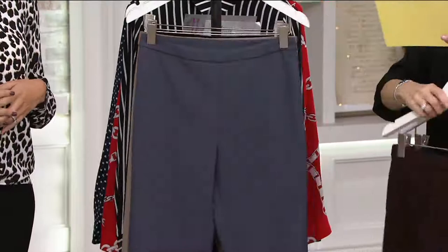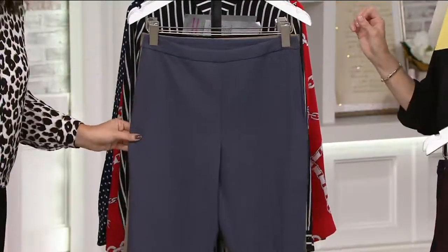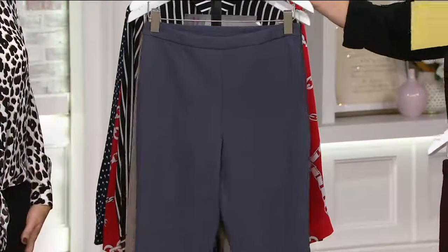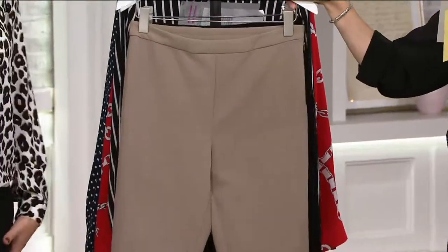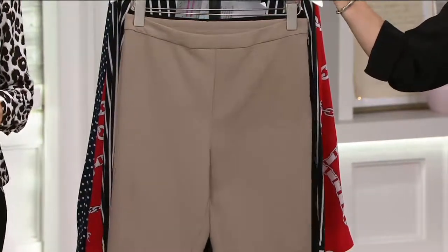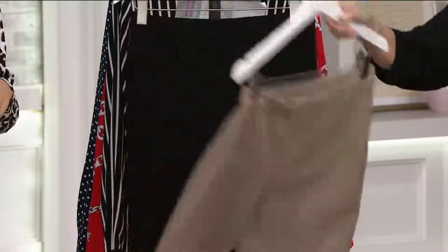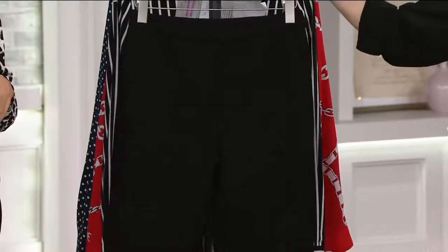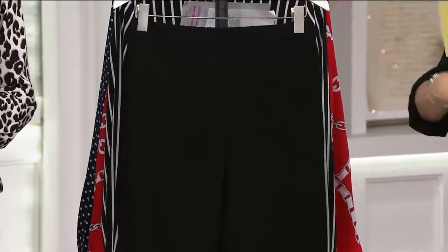We also have the graphite, sizes 4 to 24. Now this is gray with like a touch of blue — 100%. Then we have the dark wheat. Oh, very limited on the dark wheat — we have sizes 16 and 28. Not a surprise; that's always like our sleeper color, it sells out. I love that — the sleeper color. Then we have it for you in the black. You can never have too many pair of black pants. Sizes 2 to 28.